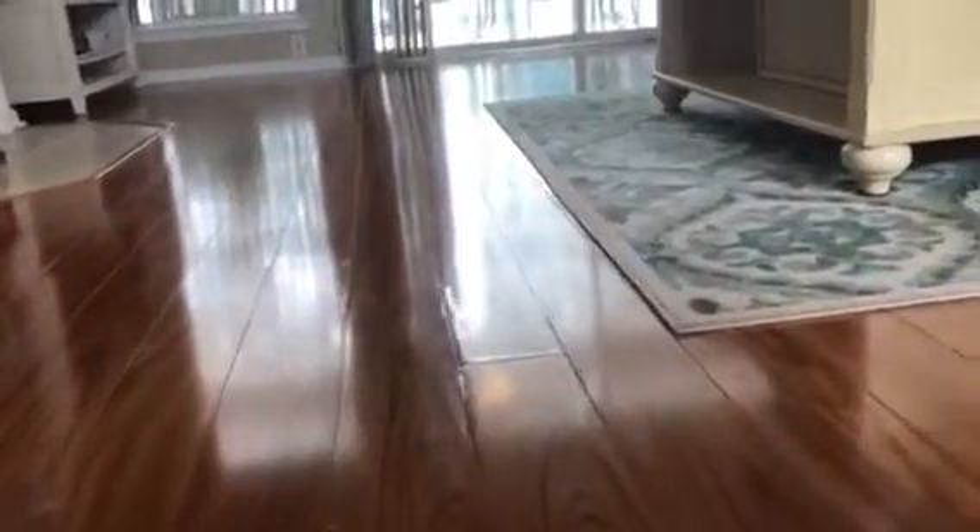That's the laminate floors. There are some blemishes right there as you can see — a little bit of water — but for the most part the floor is in good shape.